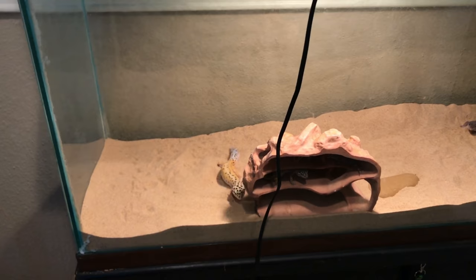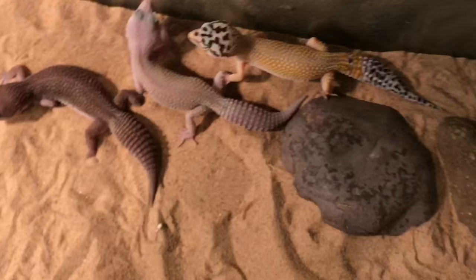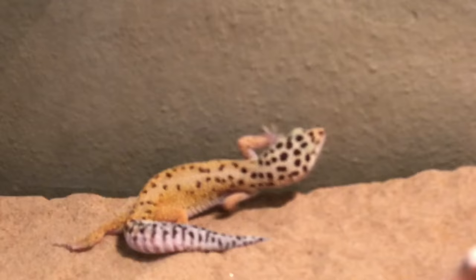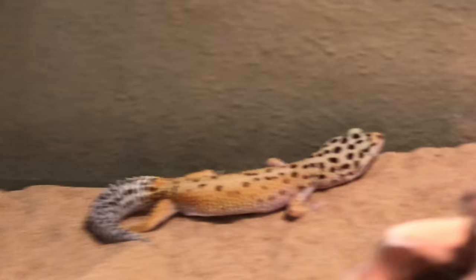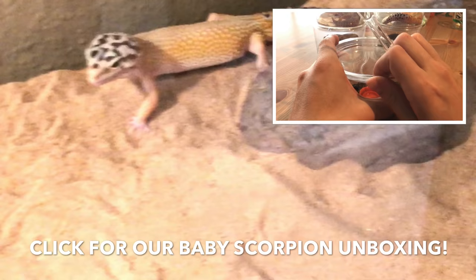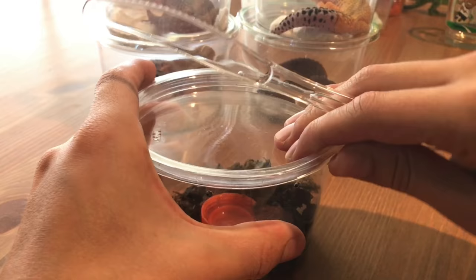Please subscribe and we'll keep getting cool animals. This is not our final setup at all — we will be setting this up properly and making a video of our full setup. We should stop... but then again, maybe we should show these beautiful geckos off a little bit more. We're definitely going to put something around the glass. We're going to have layers — I'm so excited to find cool stuff for these guys. Subscribe!